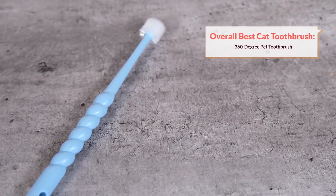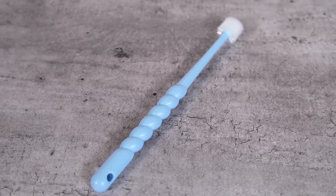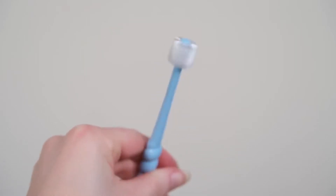Personally, I do like the design of some cat-specific toothbrushes on the market. My top recommendation would be this 360-degree toothbrush. There are a lot of options on Amazon that are essentially the exact same design, but it's a little bit like a bottle brush or even a toilet brush.